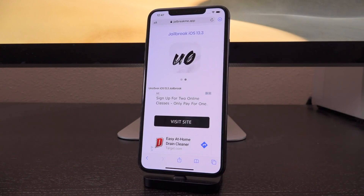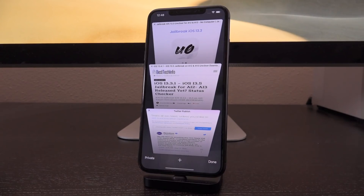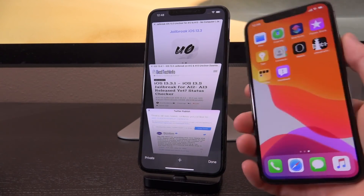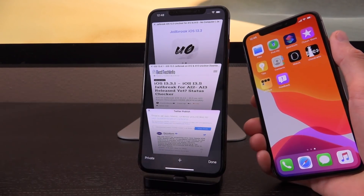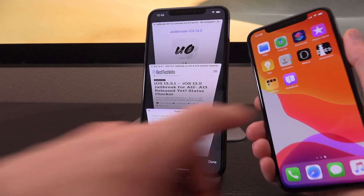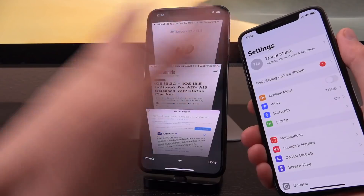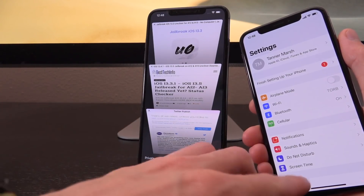I definitely had to mention that because that is where we stand currently for the newest devices. Now you might be wondering what's next for A12 and A13 devices, because we already do have something for A11 and older, being CheckRa1n. We're going to talk about that in just a second. You can still utilize CheckRa1n to jailbreak, and you can, of course, use it for the upcoming iOS 13.5 release.